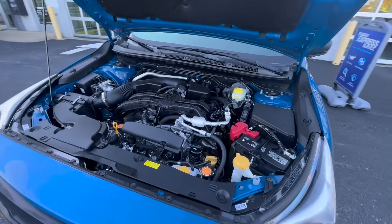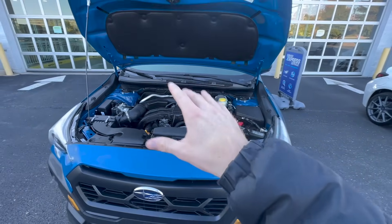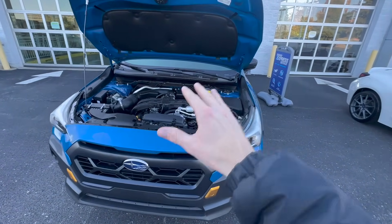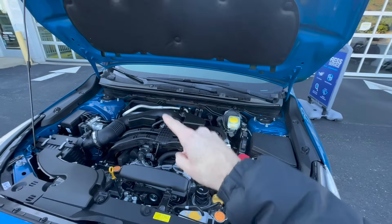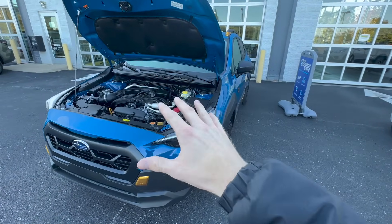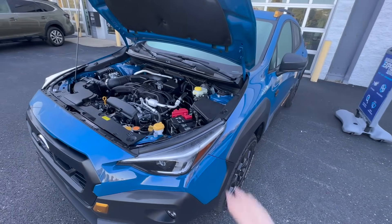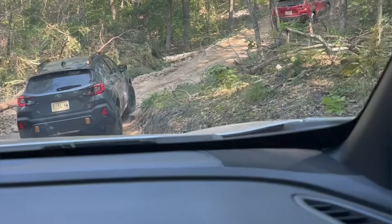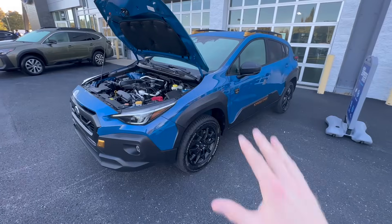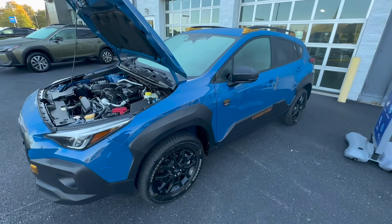Under the hood, we get the 2.5-liter naturally aspirated boxer four-cylinder engine. This is an upgrade from the standard 2-liter engine on some of the other Crosstrek lines. You can only get this 2.5-liter on the Sport, the Limited, and the Crosstrek Wilderness. It's the same powertrain in the Forester and the Forester Wilderness, and from experience driving these through the mountains in Tennessee, this is more than enough power and performance to get you up and down those hills.